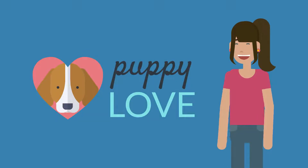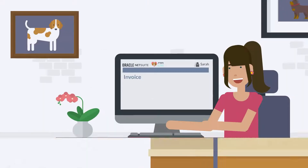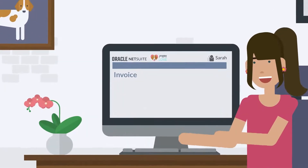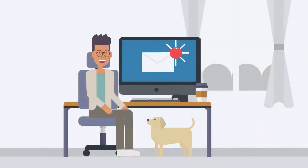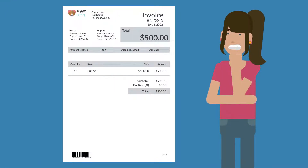Your brand is your identity, and your identity should permeate everything you do, even the documents you send your customers. But when your NetSuite documents look like this, they aren't representing who you are.